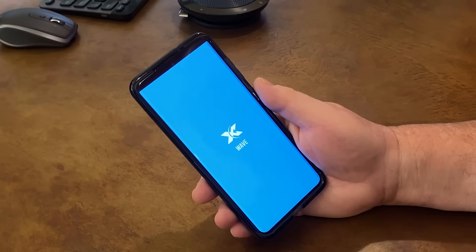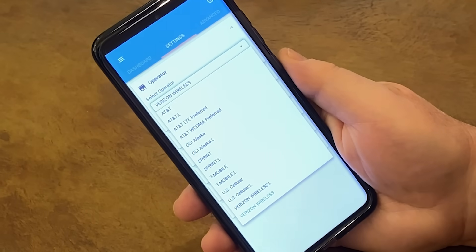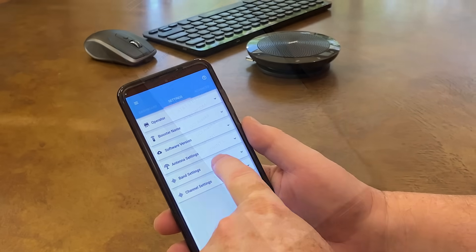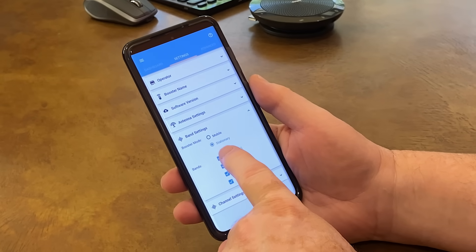However, with the CellFi Wave app included with the booster, you can switch between Verizon, AT&T, Sprint, T-Mobile, US Cellular, and GCI Alaska. Using the Wave app on your phone, you have the option of switching the booster from mobile mode to stationary mode.